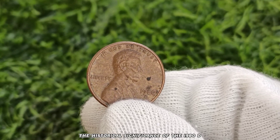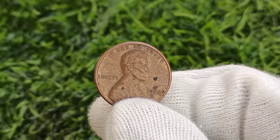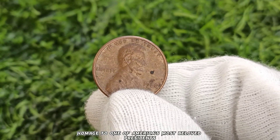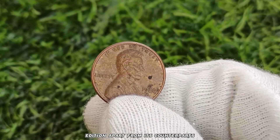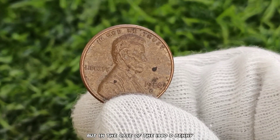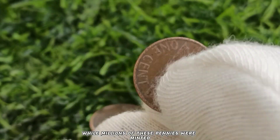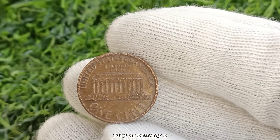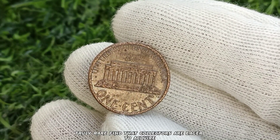Let's begin by delving into the historical significance of the 1980 D Abraham Lincoln one-cent penny. Minted as part of the iconic Lincoln cent series, this coin pays homage to one of America's most beloved presidents, Abraham Lincoln. But what sets the 1980 D edition apart from its counterparts? Rarity and condition are key factors in determining a coin's worth, but in the case of the 1980 D penny, even damage doesn't diminish its value. While millions of these pennies were minted, finding one from a specific year and mint location, such as Denver D, is already a challenge. Add in damage, and you have a truly rare find that collectors are eager to acquire.